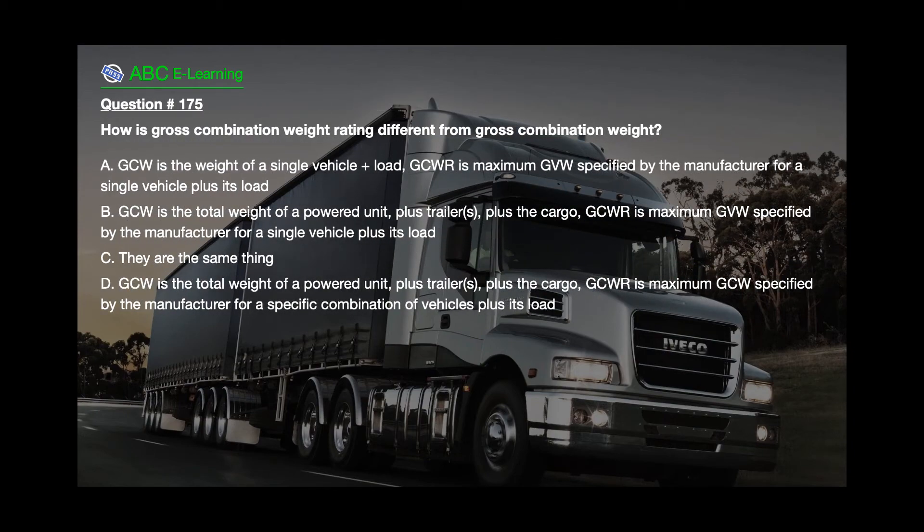Question number 175. How is gross combination weight rating different from gross combination weight? A. GCW is the weight of a single vehicle and load; GCWR is the maximum GVW specified by the manufacturer for a single vehicle plus its load. B. GCW is the total weight of a powered unit; GCWR is the maximum GVW specified by the manufacturer for a single vehicle plus its load. C. They are the same thing. D. GCW is the total weight of a powered unit; GCWR is the maximum GVW specified by the manufacturer for a specific combination of vehicles plus its load.